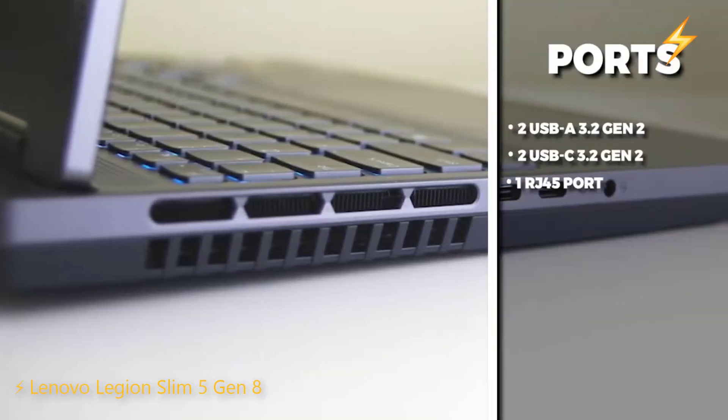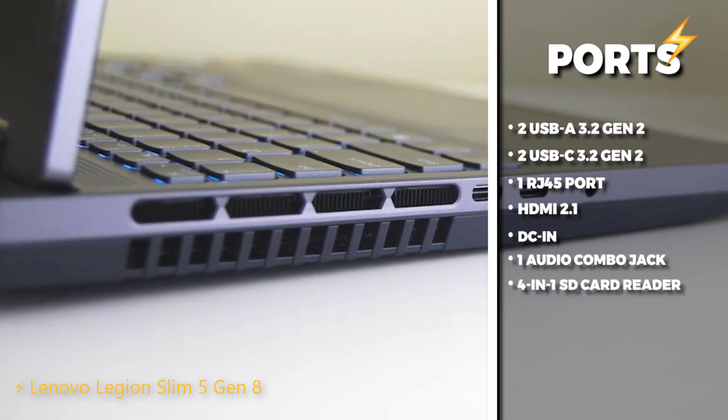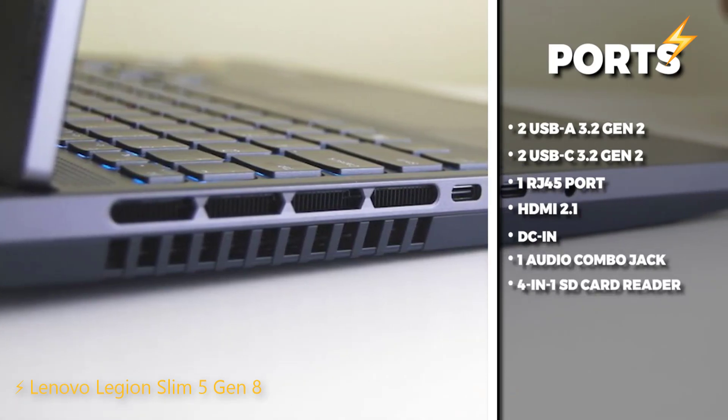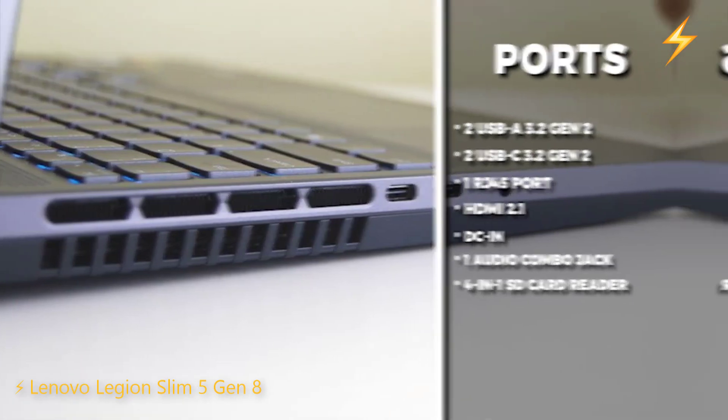In terms of ports, this laptop has a good selection, including two USB-A 3.2 Gen 2, two USB-C 3.2 Gen 2, one RJ45 port, HDMI 2.1, DC in, a 4-in-1 SD card reader, and a headphone/mic combo jack.